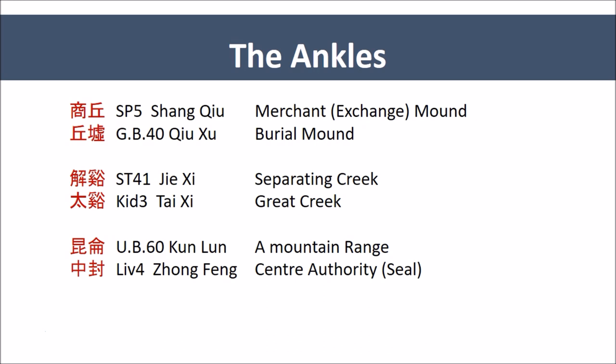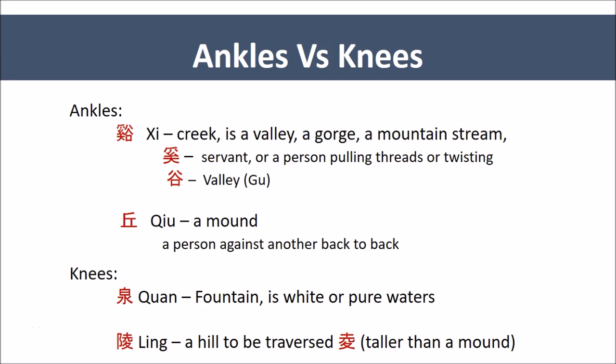The mounds are the result of the ankles supporting the weight. And we have Bladder 60, Kunlun, and Liver 4, Zhong Feng — the center-conferring authority — representing passages and movements towards the center in the case of Liver 4, and Kunlun representing the western paradise, which is the passage towards death and towards a new life. At the ankles, we have Xi — creek or valley points — and the character Xi actually contains the character Gu — Valley — on the right side.